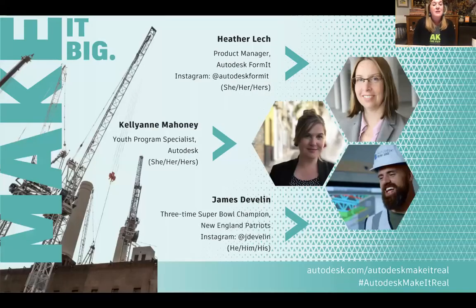My name is Kellyanne Mahoney. I'm a youth program specialist at Autodesk on the construction team, but I also work closely with our friends on the education team.